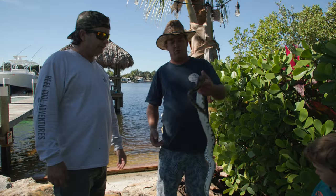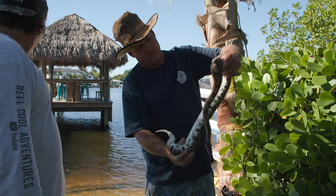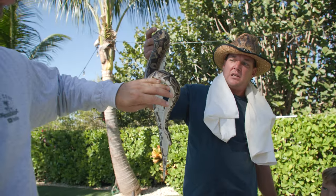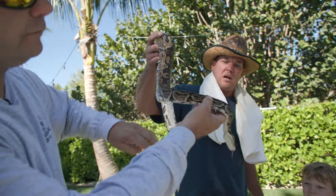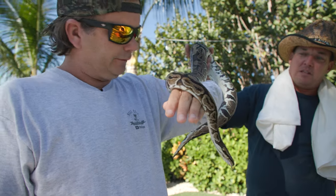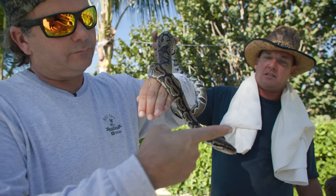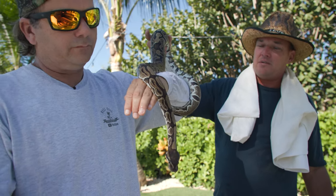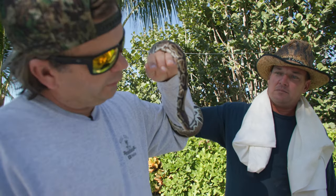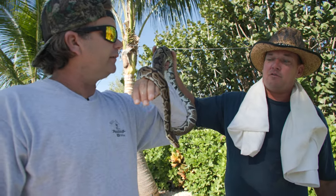This snake didn't get this fat from not eating. I'm thinking it's either pregnant — when they're pregnant they don't eat a lot. Normally these are very docile snakes, but I have a feeling this thing either just ate something really big or is pregnant.